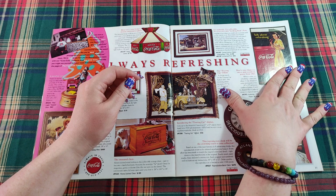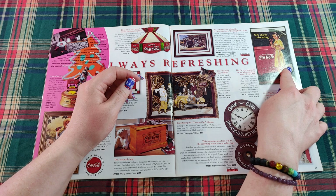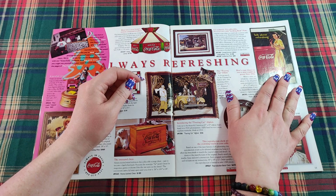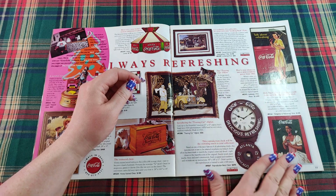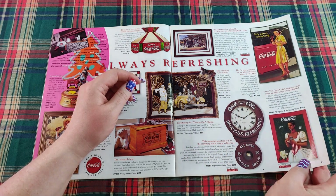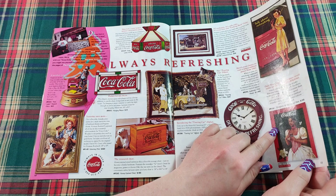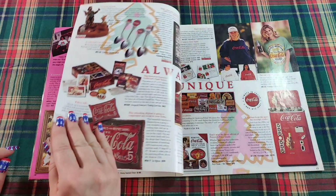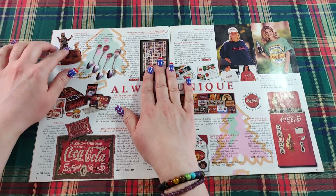Here's your chance to own a mint condition poster from 1942. It's a delightful scene on a 16-inch by 27-inch authentic cardboard poster, shipped flat to retain its original appeal — for $1,450. Down here, noted African-American artist John Solomon Sandridge has brought his talents to a refreshing limited edition print.